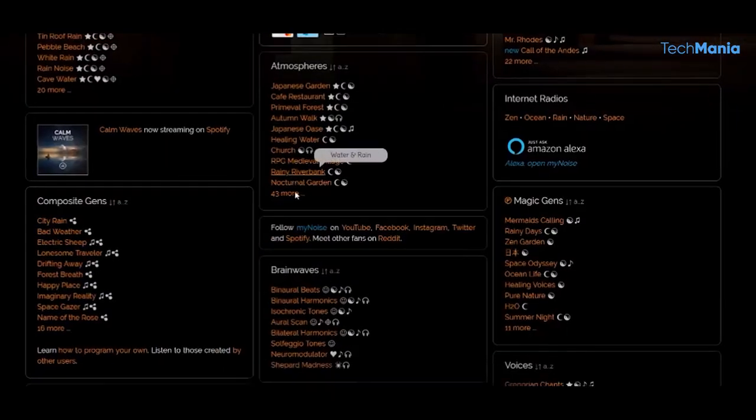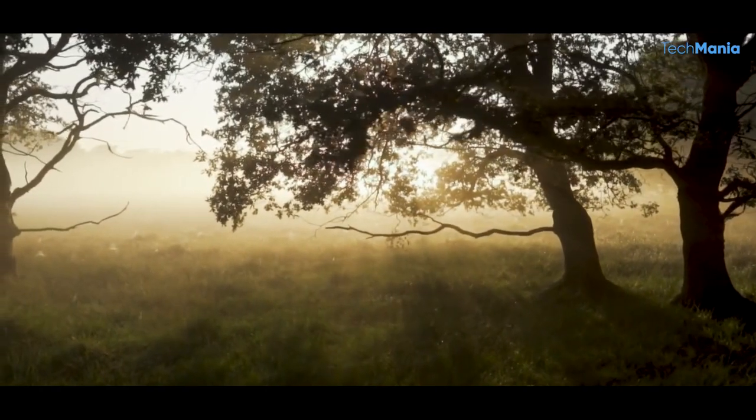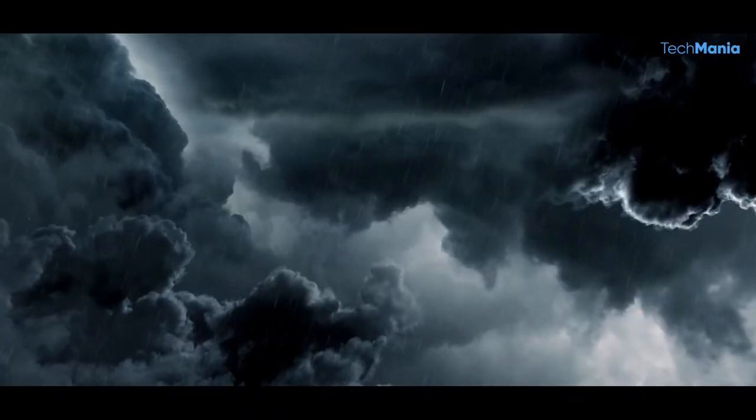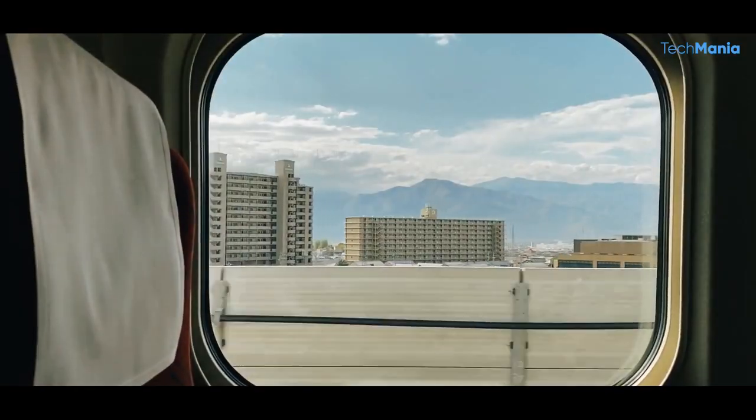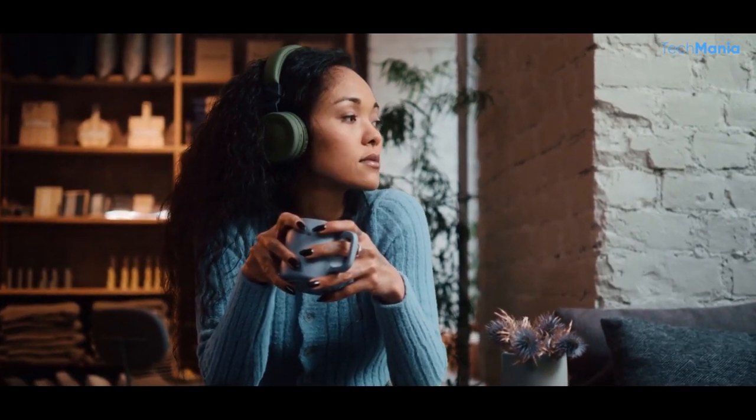The first thing that strikes you about the site is the sheer variety of sounds available — from natural soundscapes like rainforests, oceans, and thunderstorms, to man-made sounds like trains, machinery, and cityscapes; there is something for everyone. The sounds can be combined and customized to create a unique listening experience, making it easy to find the perfect ambience for any situation.